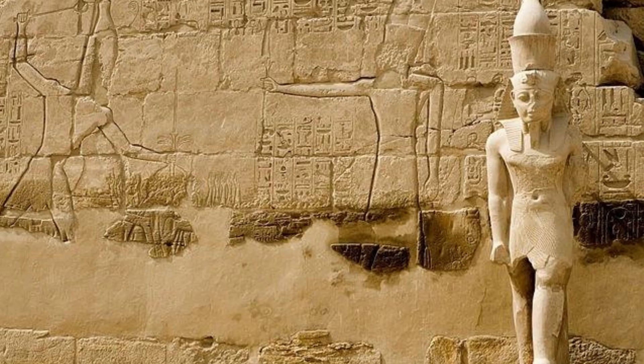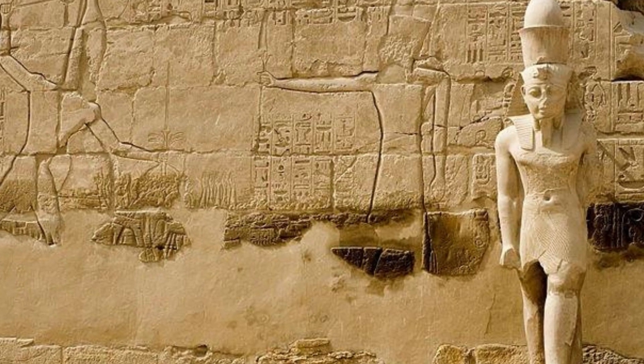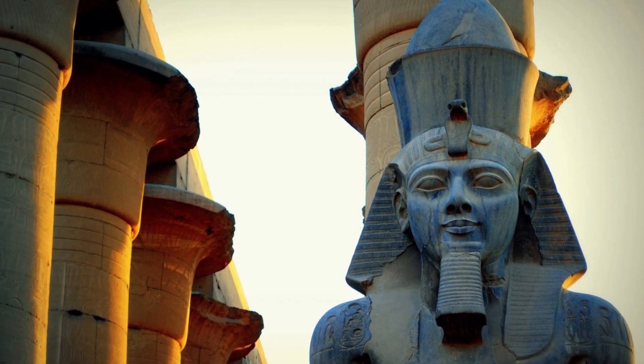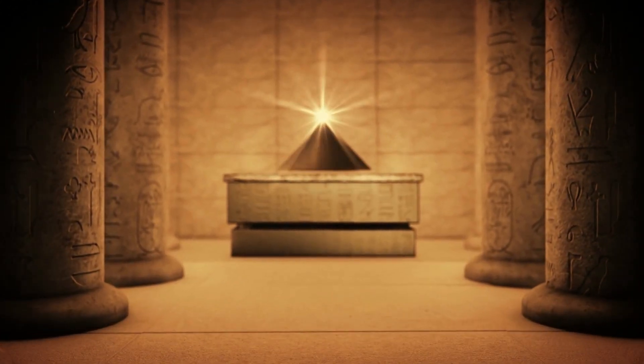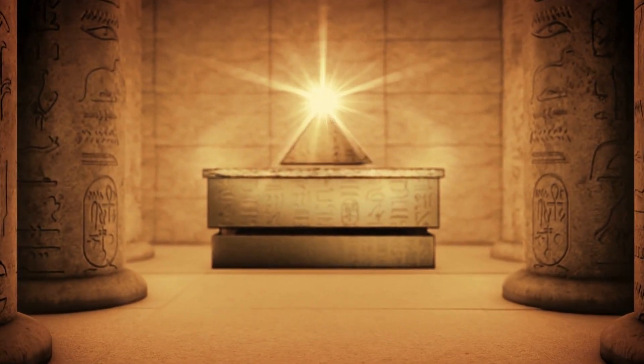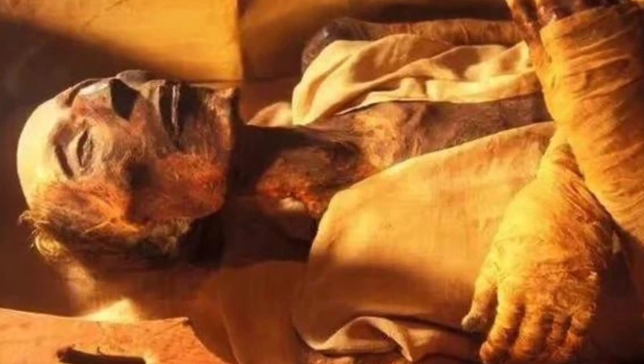You won't believe what Egyptian pharaoh Ramses II looked like. For the first time, scientists used a CT scan to reconstruct his face. Scientists were able to recreate the handsome face of the most famous pharaoh in ancient Egypt, King Ramses II, for the first time in 3,200 years, by using a 3D model of his skull in order to reconstruct his features in a scientific way.